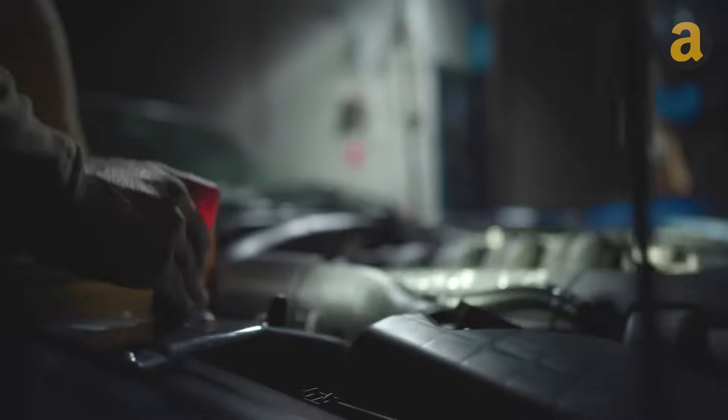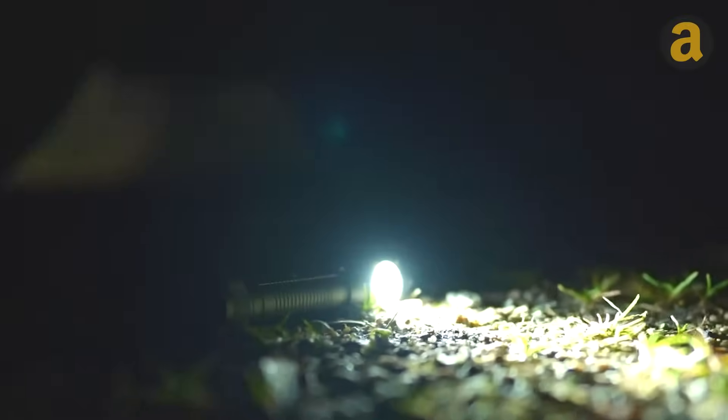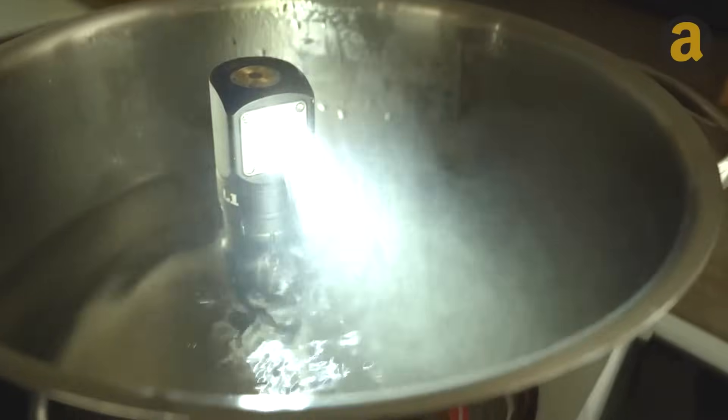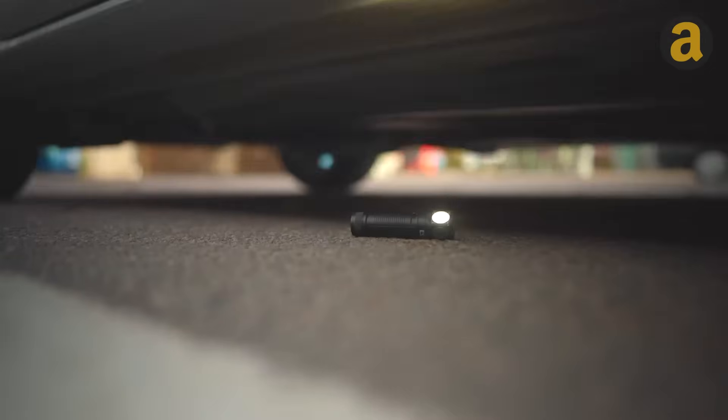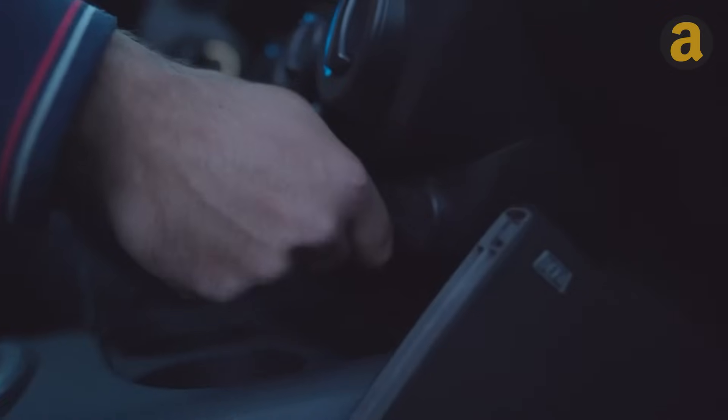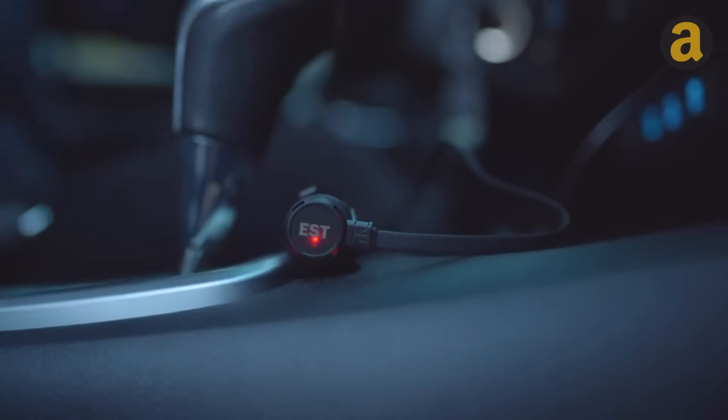It can be clipped onto a baseball cap, worn with the headband, attached to a belt loop, held in the hand, or even stuck to the car hood with its magnetic bottom. Furthermore, this flashlight has excellent impact resistance, meaning it can withstand being submerged in water or run over by a car. Lastly, this flashlight can be conveniently recharged via USB, allowing you to easily power it up in your car if it runs out of battery.